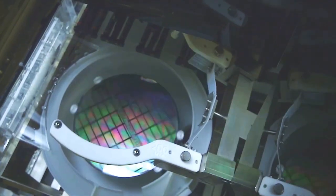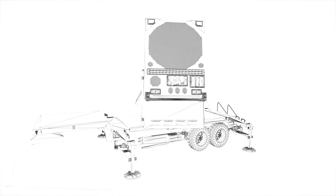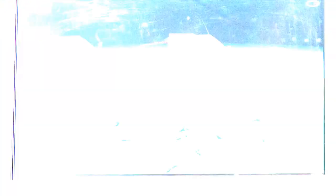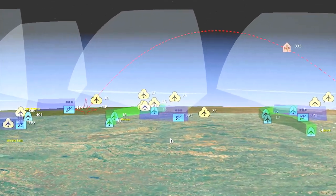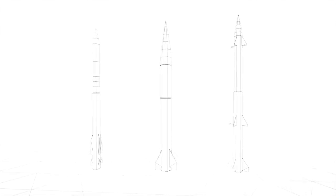Groundbreaking enhancements use gallium nitride and AESA radar technology to increase detection range, power, and enable 360-degree coverage. New common command and control allows seamless operation with partner and allied systems, and the ability to simultaneously fire multiple missile types, matching the right missile to the threat.